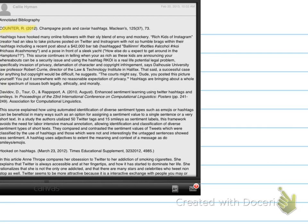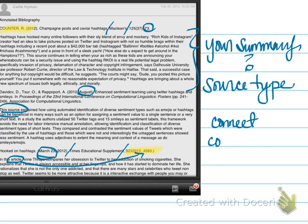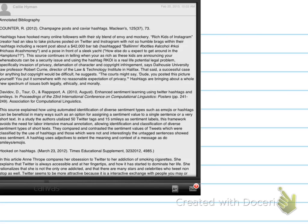Hi, Callie. Some feedback on your annotated bibliography. I just rushed through that, as you can see. Now I'll go ahead and go back, and we can look at things one by one.